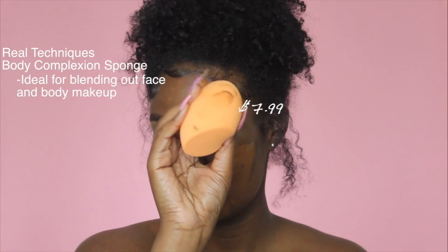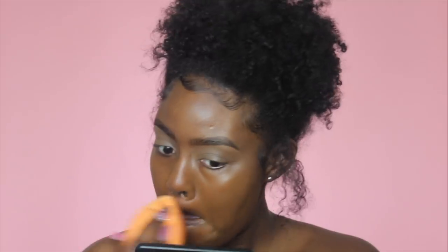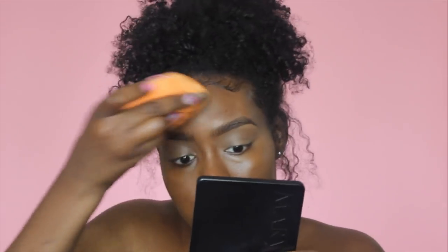To blend this foundation out, I'm using my Real Technique Body Complexion Sponge. I really like this sponge because it's bigger than the regular Real Technique Complexion Sponge, and it covers more ground, so it blends out your foundation in like a second. I really love this sponge.